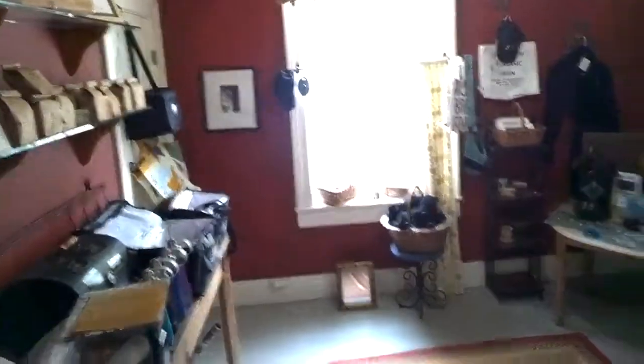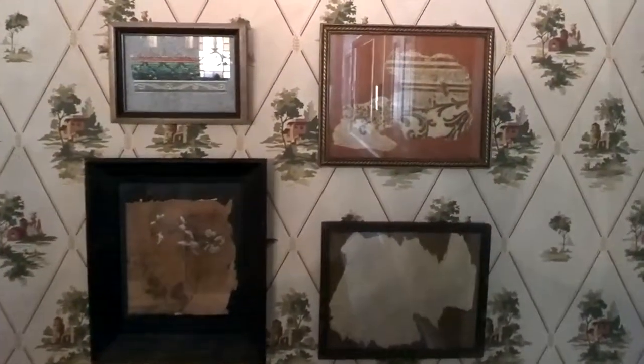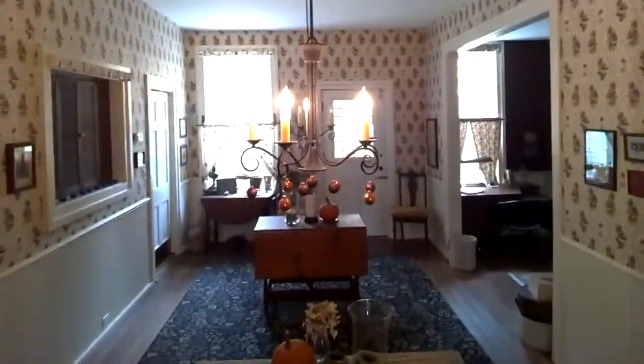You're coming in the way we would normally enter. This is our mercantile and check-in, and this was originally a bedroom. Come on into the dining room. As we travel around, you're going to see framed pieces of wallpaper. When we did demolition of the house, we extracted over 60 different types of wallpaper, and we framed it throughout the house just as a historical document. We've got our dining room here — we serve breakfast in here on occasion.